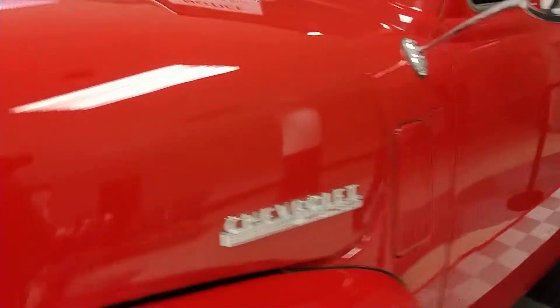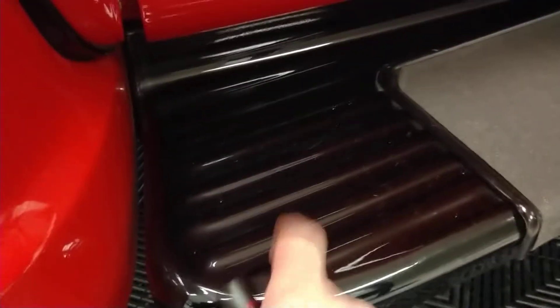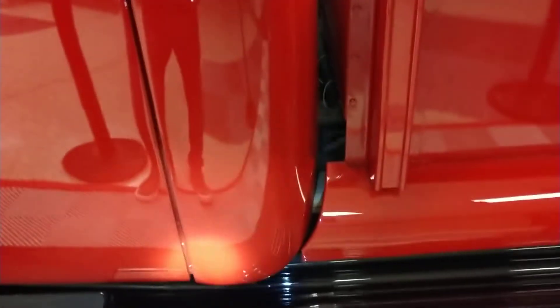Inside the wheel wells, everything looks pretty solid. Frame looks nice. The vehicle has a little bit of undercoating in the inner fenders. Fit looks very good on the forward door. All metal side steps. All the trim is in good shape. You can tell again the car was taken apart to be done. All the stainless polished trim looks very nice. Rear edge of the door is in very good shape.